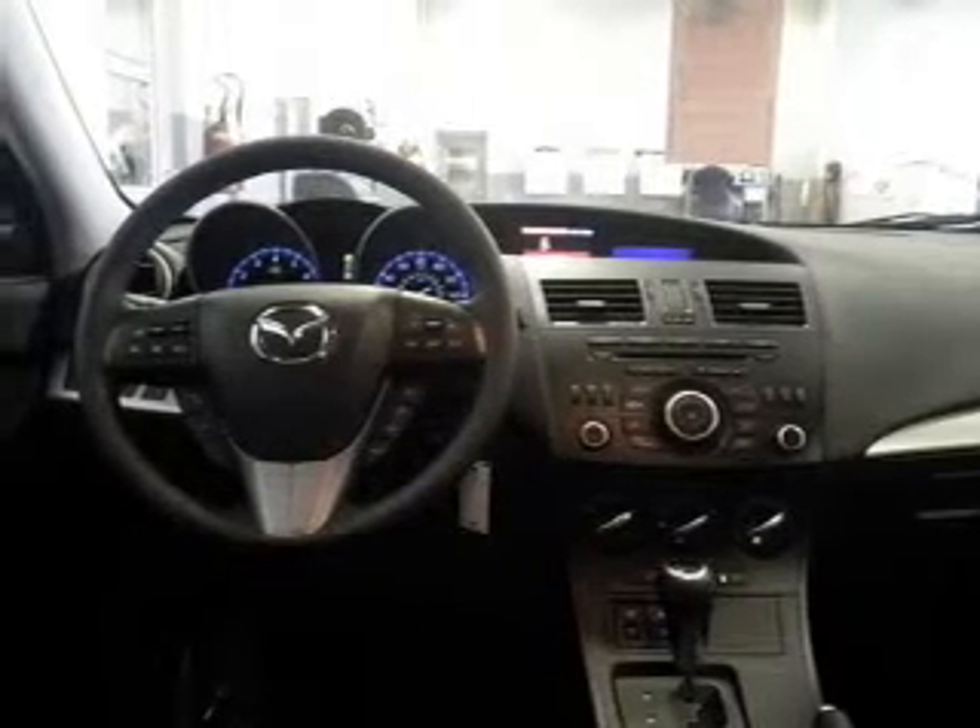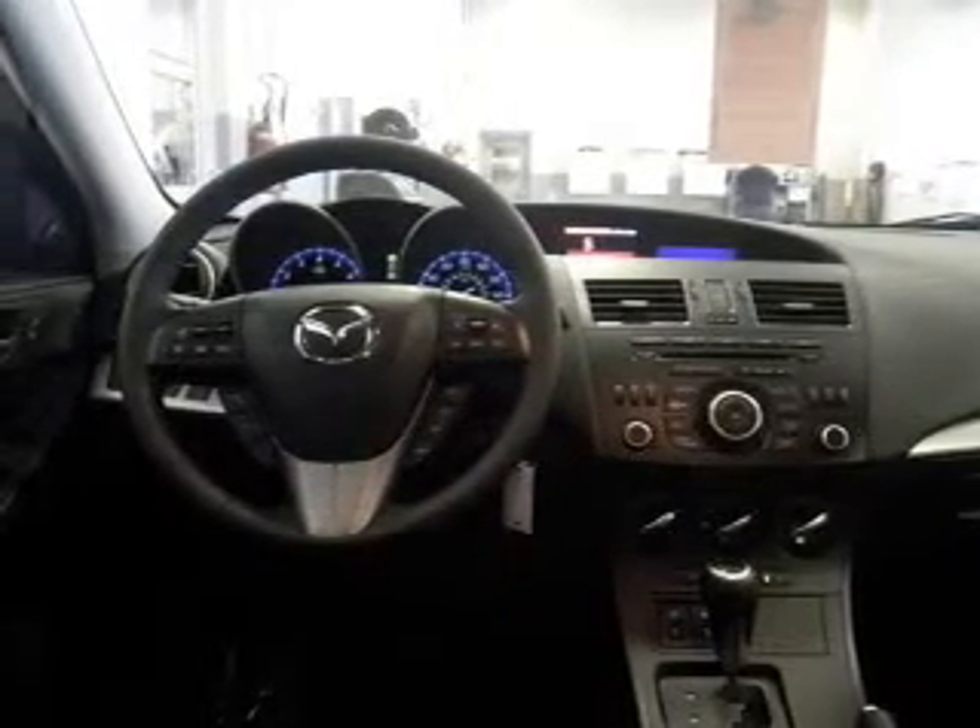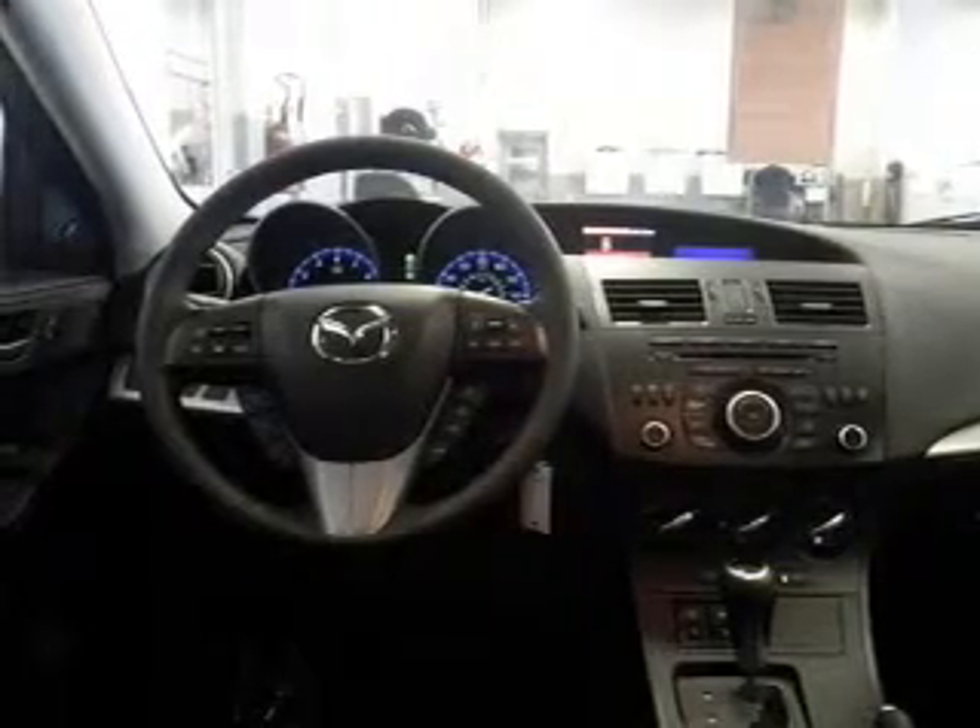Leather seats, power door locks, power windows, cruise control, Bluetooth wireless, an AM-FM stereo with a CD player, a sunlight radio.